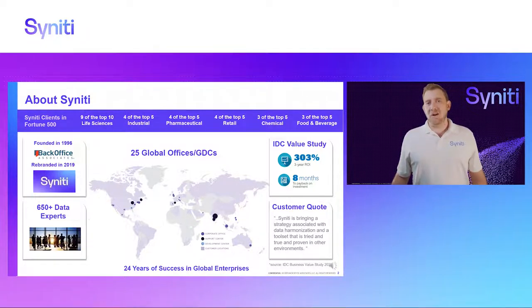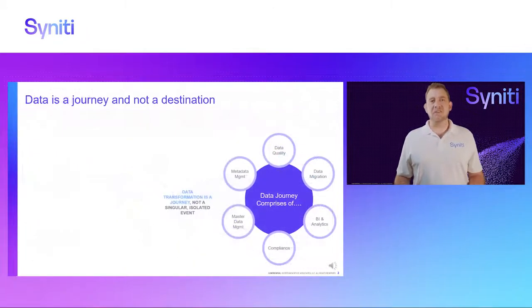We help customers with their business problems by solving their data challenges, and ultimately the fact that we've had nine out of the top ten life sciences companies as our customers is proof that our software is really good when it comes to validations, reconciliations, and checks and balances.